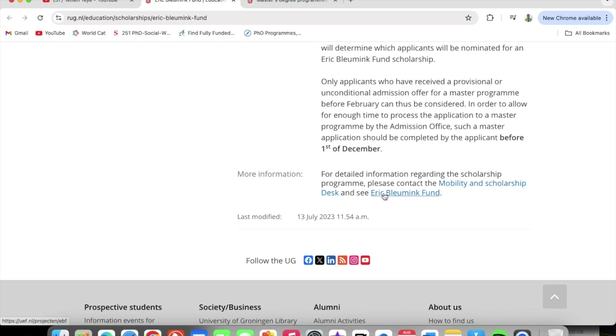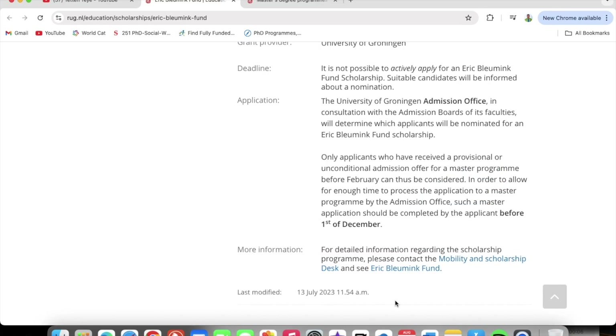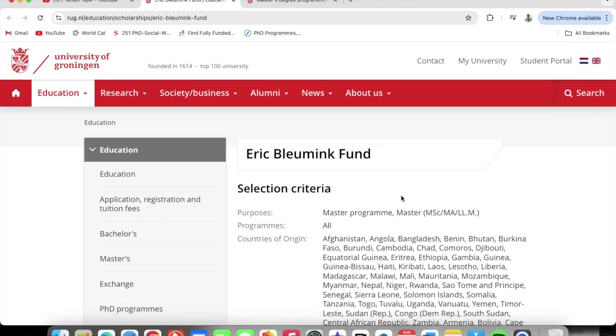For more information regarding the scholarship program, please contact the Mobility and Scholarship desk — you can click on the link. That's it for today. I wish you all the best with your application for the Eric Blooming Fund at the University of Groningen in the Netherlands. I'll catch you on the flip side, stay blessed.